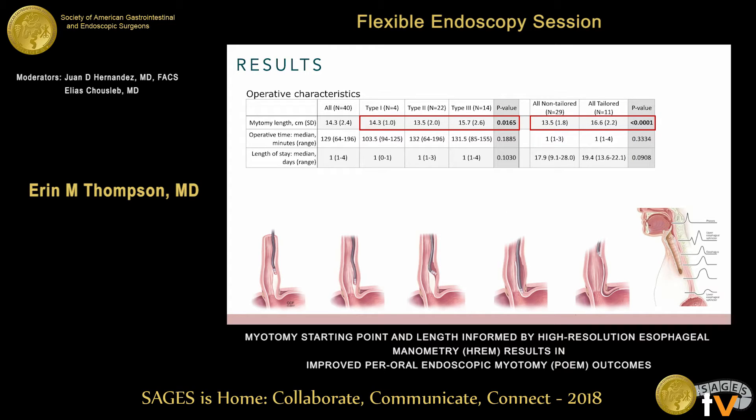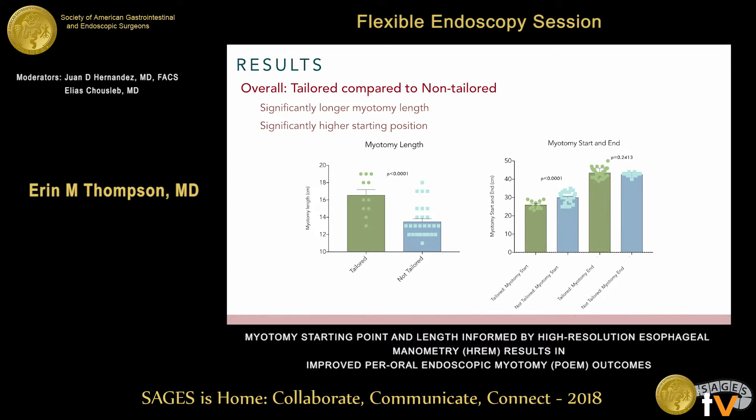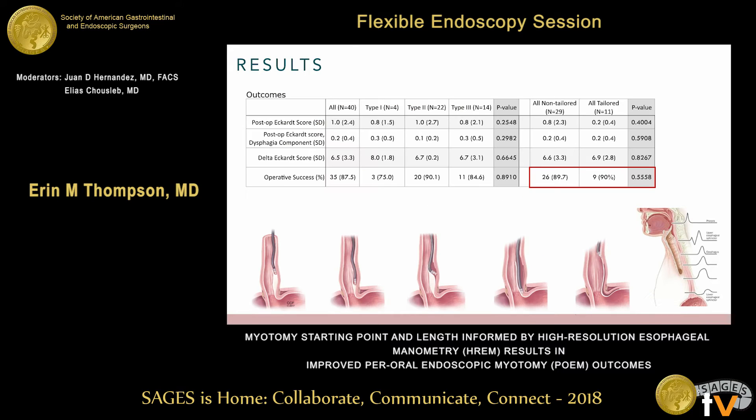Myotomy length was significantly longer in the type 3 achalasia group at 15.7 cm compared to 13 and 14 cm in type 1 and type 2. Looking at tailored versus non-tailored groups, myotomy length was significantly longer in the tailored group. In graphical form, the starting position of the myotomy was significantly higher in the tailored group, which contributed to the longer overall length.